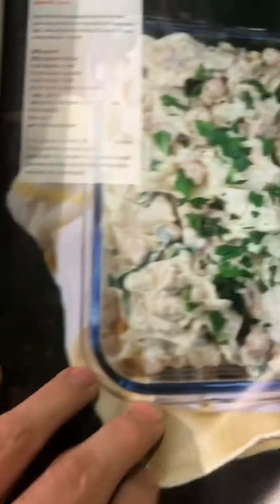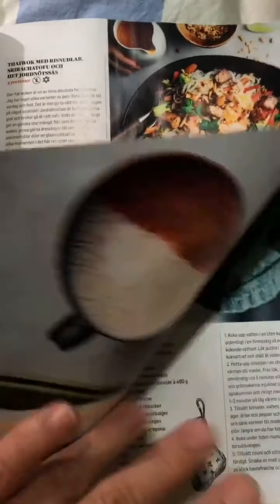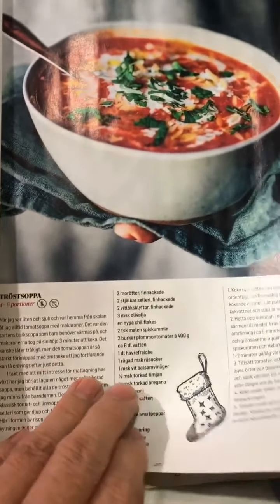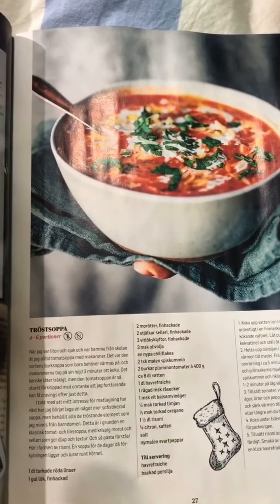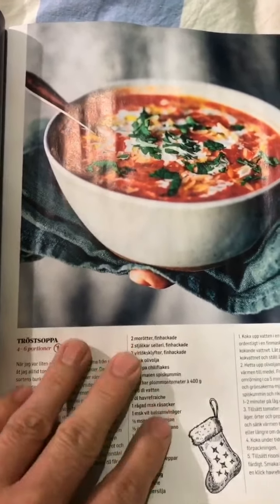There's a vegan pesto — looking good! I'll be doing most of these recipes. I just talked to my mother and we decided I'm not coming home this Christmas because the situation is getting worse in Sweden. We were supposed to be allowed to gather in groups of 50, now it's down to eight, so I'll stay in Stockholm.